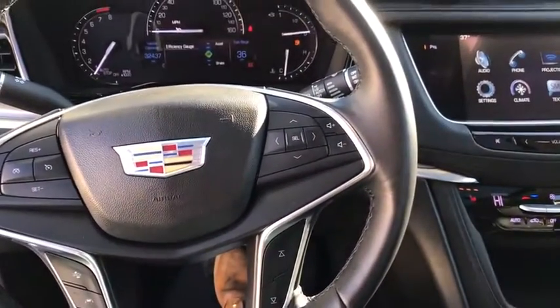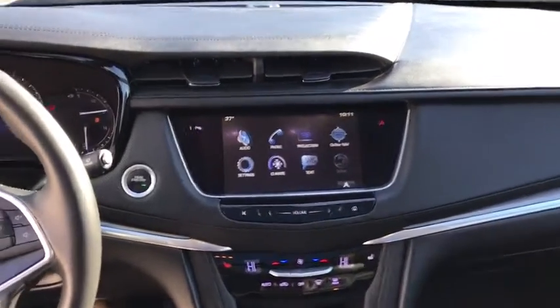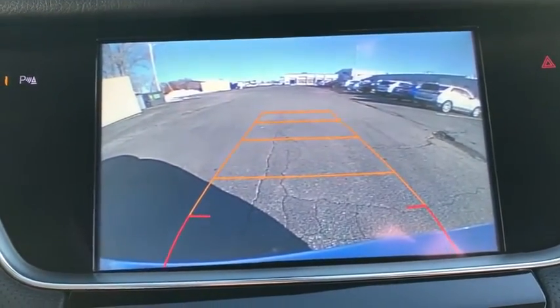Eight speakers, active suspension system, universal garage door opener, electronic stability control, trip computer, compass, heated steering wheel, heated front seats, and driver and front passenger heated seats.